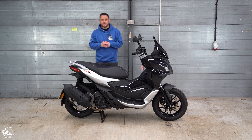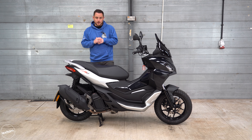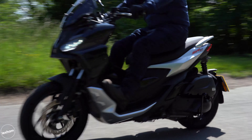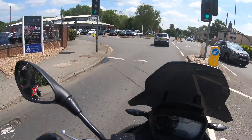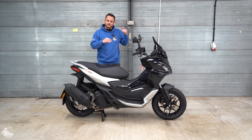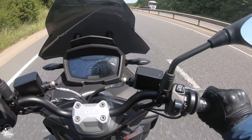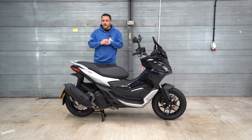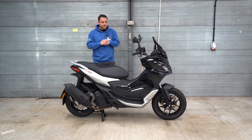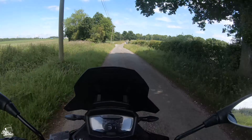The SR GT 125 uses the same 125cc single-cylinder iGet four-stroke four-valve engine from the Piaggio Medley, kicking out 14.7 brake horsepower and 12 Newton metres of torque — the maximum you can get from a 125cc scooter. It accelerates really nicely and very smoothly, with an everyday top speed of around 67–69 mph, occasionally hitting 70. It's a very smooth, responsive and quiet engine that is surprisingly nippy, and combined with the bike's terrific handling it's an enormously enjoyable ride.